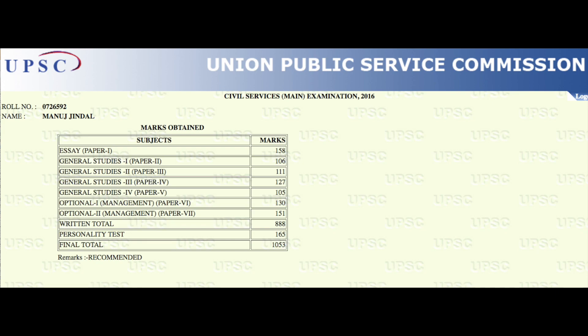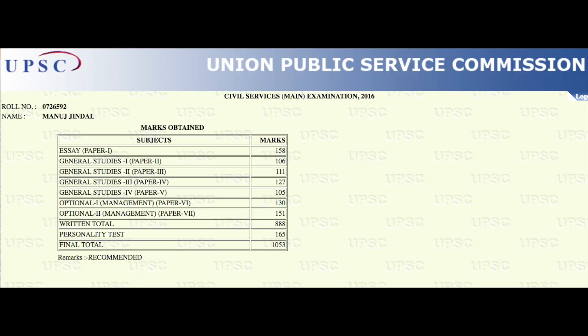My interview marks were very average. My interview went really well — I had a very good conversation with the board and answered all their questions well. But sometimes they see something in you that really piques their interest, and maybe that was missing in my interview. Overall, I got very high marks in my GS exams — I scored over 450.